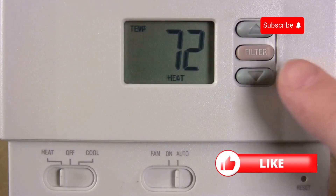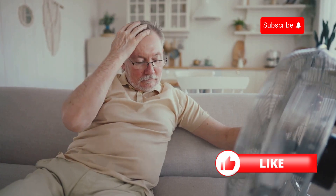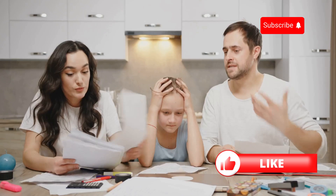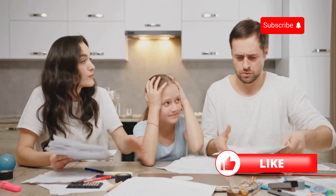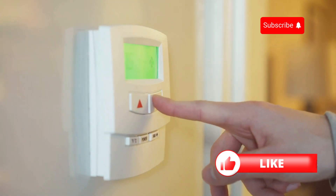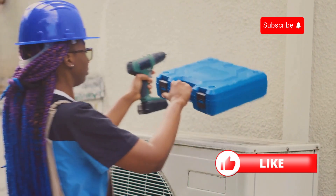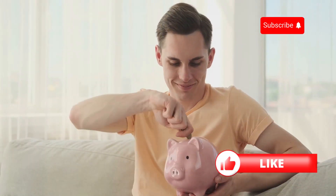Hey everyone! Let's talk about air conditioning. We love it, right? It's a lifesaver on those scorching summer days, but let's face it, those energy bills? Not so cool. We all want a comfortable home, but nobody wants to be sweating over their bank statements come summertime. The good news is, you don't have to choose between a comfortable temperature and a healthy bank balance. We're going to dive into some super simple, practical tips that can help you save money on your air conditioning costs. Trust me, your wallet will thank you.